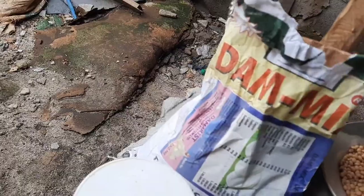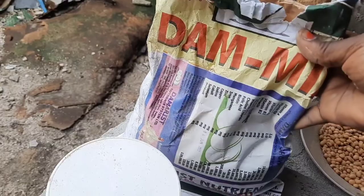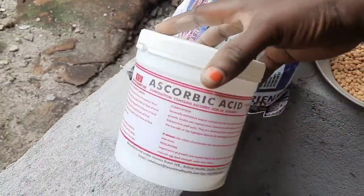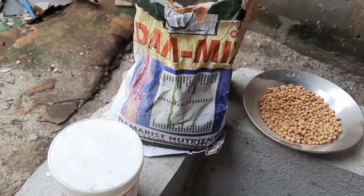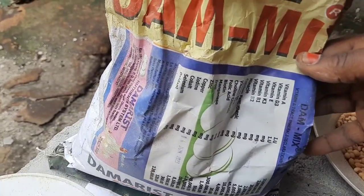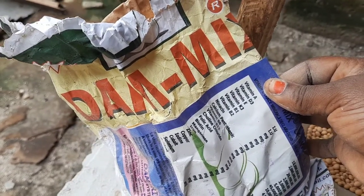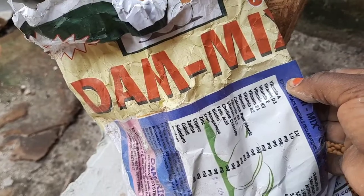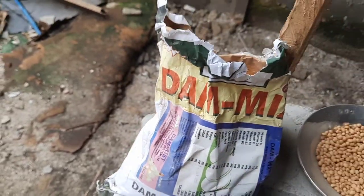If you are making 100 kg of feed, the vitamin premix — you're going to take just 100 grams of it. For this one, you're also going to take 100 grams per 100 kg of feed. This vitamin contains all the necessary vitamins: vitamin A, vitamin D3, vitamin E, vitamin K3, zinc, iodine, copper — everything is in it.